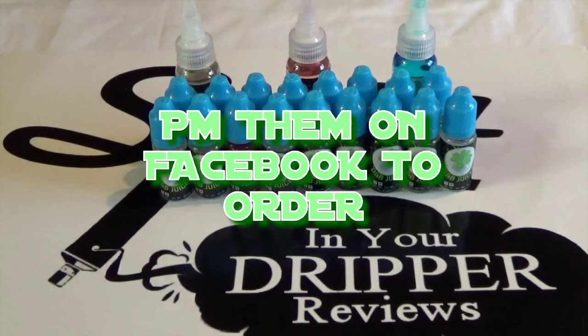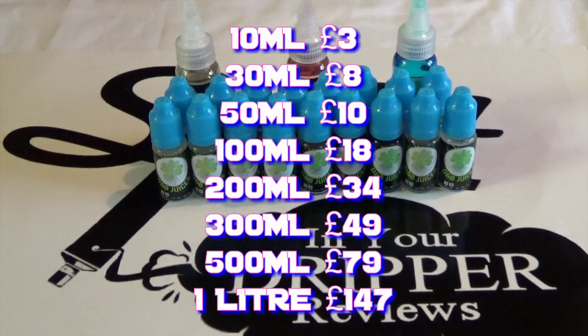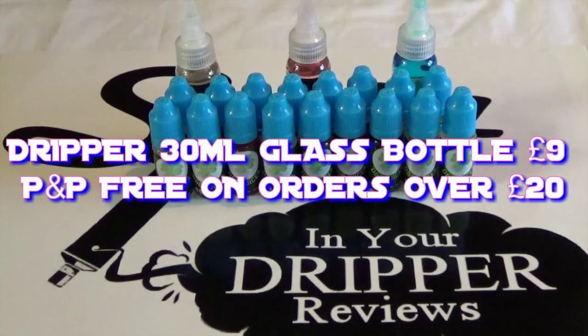Prices vary: 10ml for £3, 30ml for £8, 50ml for £10, 100ml for £18, 200ml for £34, 300ml for £49, 500ml for £79, and one litre for £147. They also do a dripper range in 30ml glass bottles for £9, with free postage and packaging on orders over £20.